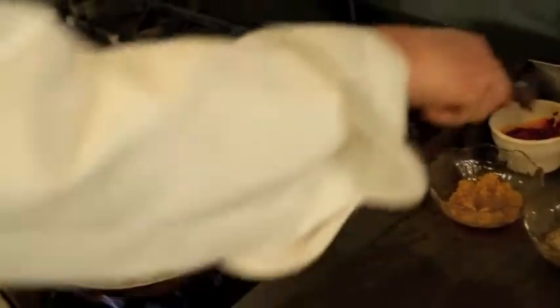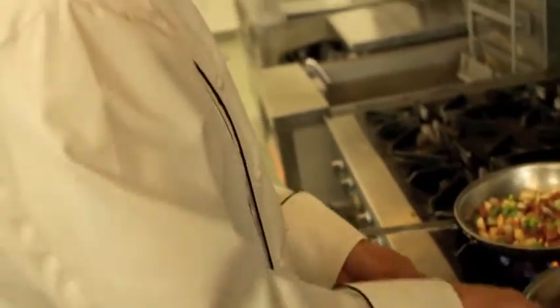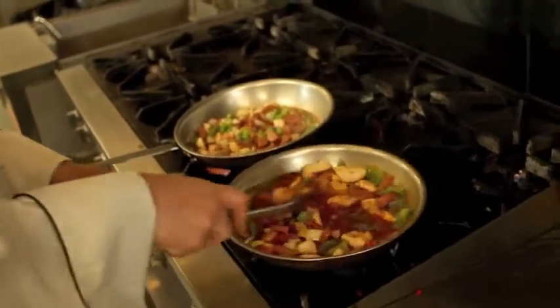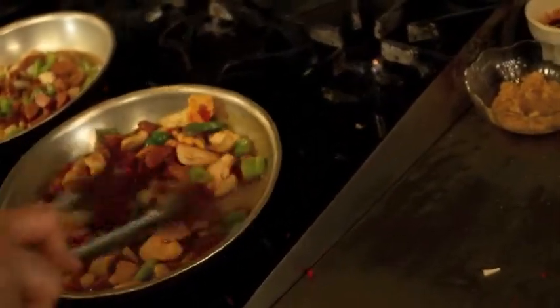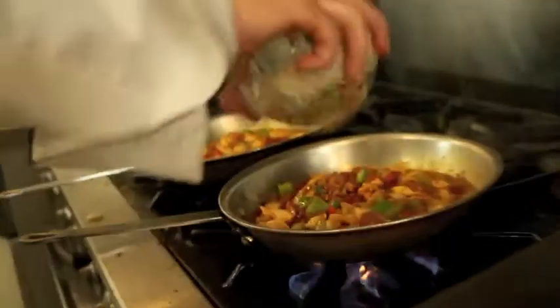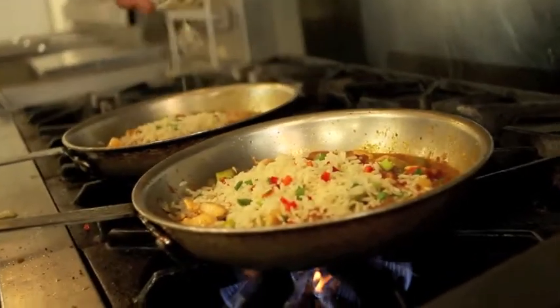A little compound butter — it's got some of our blackening seasoning, garlic, wine, and shallot. Blend it in just to finish up the dish and give it that added little bit of cajun flavor. And as we talked before, jambalaya is ham and rice, so we have to have a rice component.